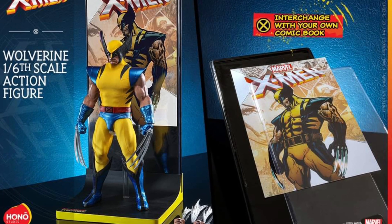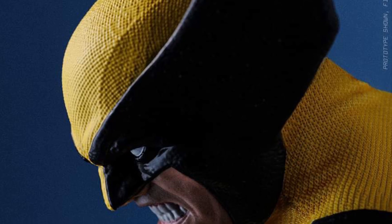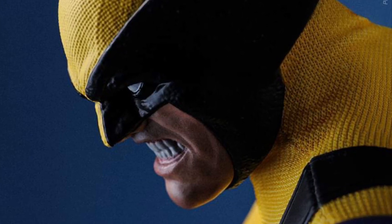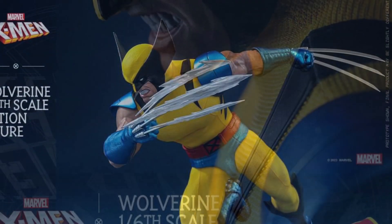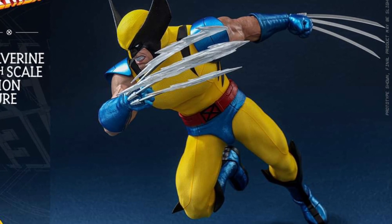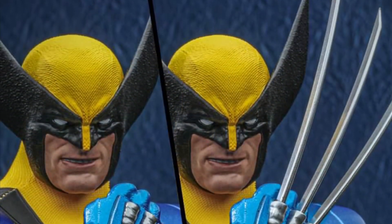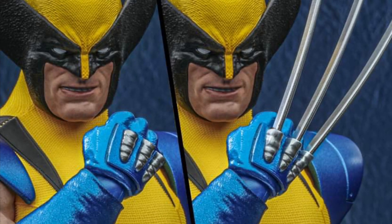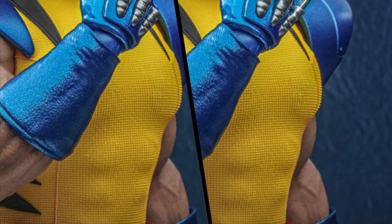Stay tuned. Hot Toys is going to be displaying this in Tokyo on their display shelf very soon, so we're probably going to see in-hand pics very soon. These are obviously professional shots by professional photographers that work for Hot Toys. Most likely Saturday we're going to see it on display, so we'll have an even better idea how great this figure truly is.